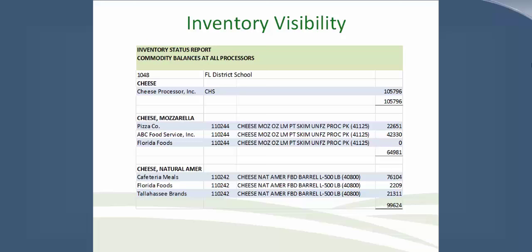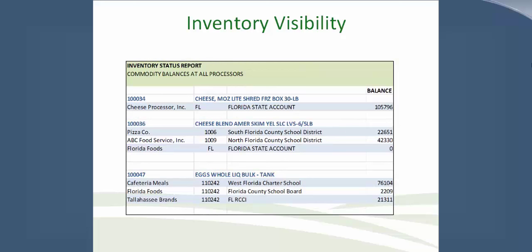Looking at this specific district — all the different cheese items, different manufacturers, item numbers, and the product itself along with total pounds — inventory visibility is really important in projecting out. Understanding what you have before you place orders is extremely important, especially with USDA foods, so you don't sit on large inventory balances at processors or in state-contracted or SFA-contracted warehouses. There is also a state agency perspective view to see a manufacturer's item number, product type, what county it belongs to, whether it's in a state or school district account, and what the pounds are.